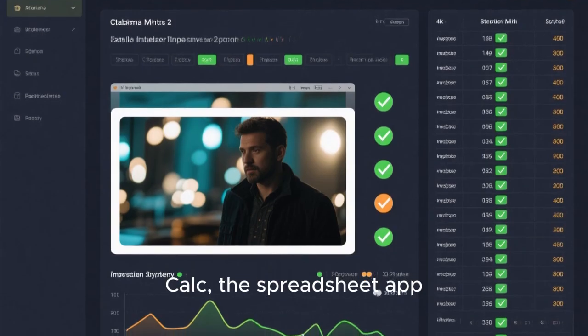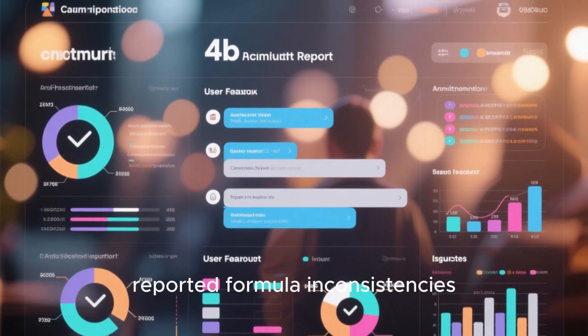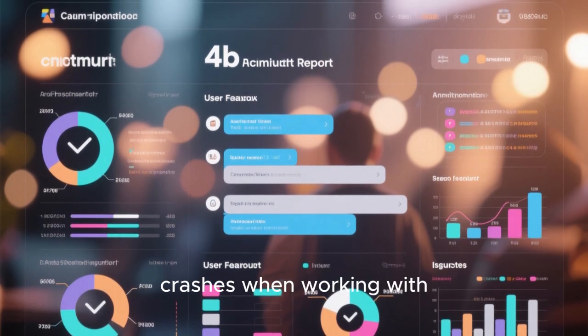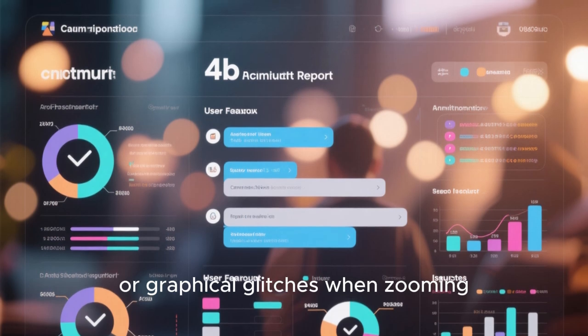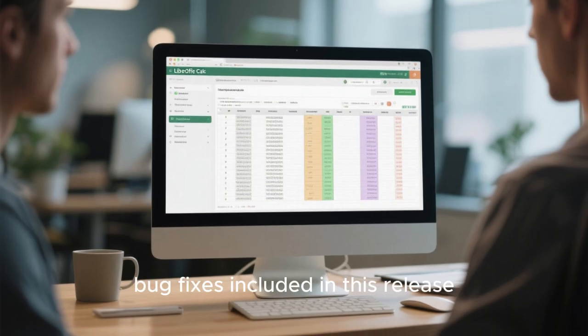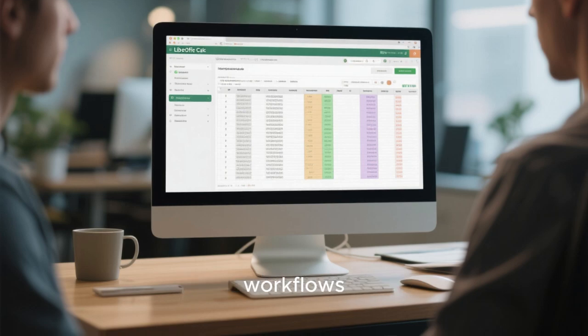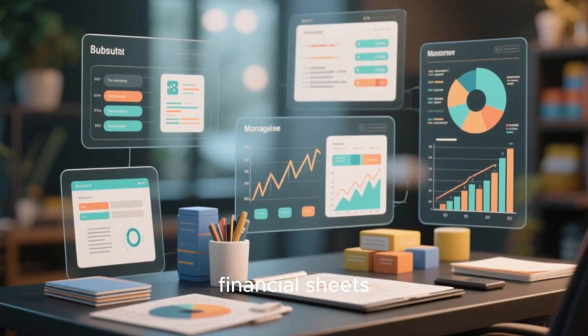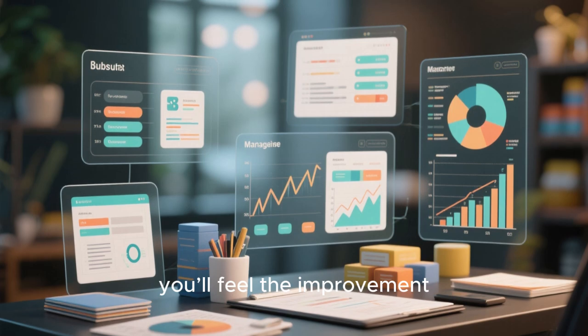Calc, the spreadsheet app, also gets big stability upgrades. Many users previously reported formula inconsistencies, crashes when working with external data sources, or graphical glitches when zooming in and out. With the 70 bug fixes included in this release, Calc is now much more dependable for business work — whether you're analyzing financial sheets, keeping track of inventory, or managing office data, you'll feel the improvement.